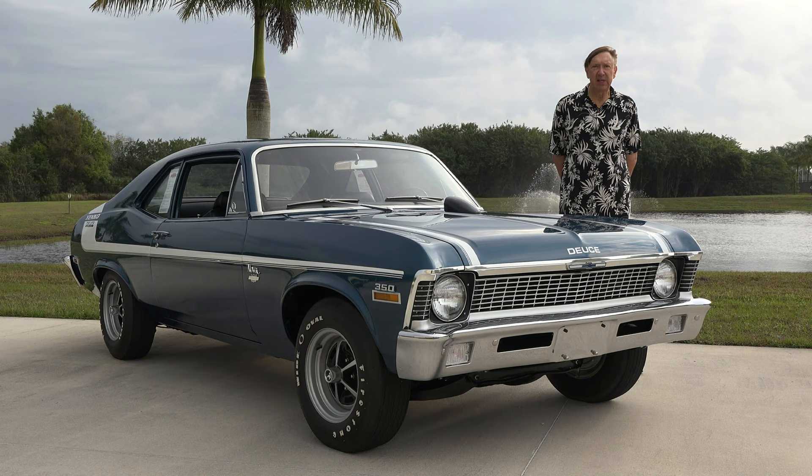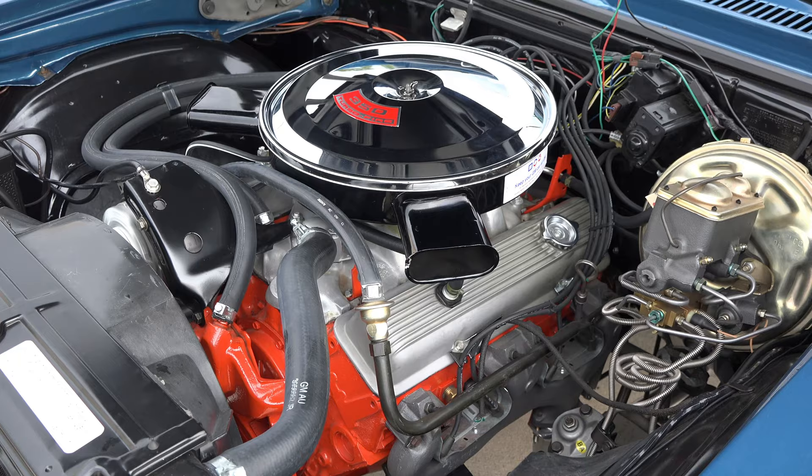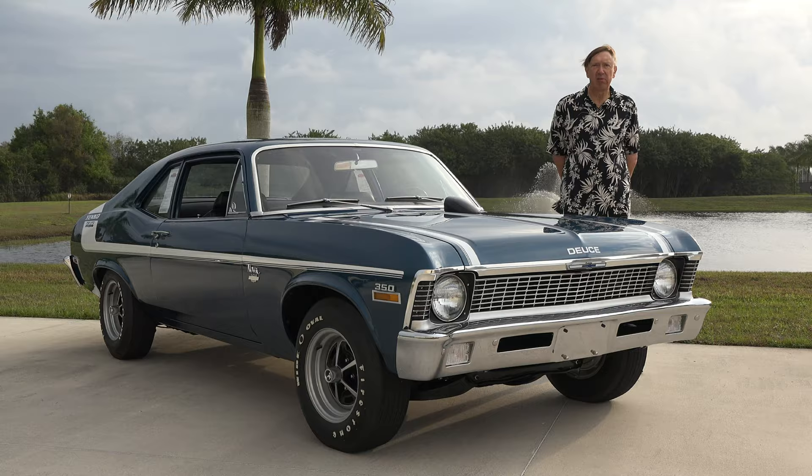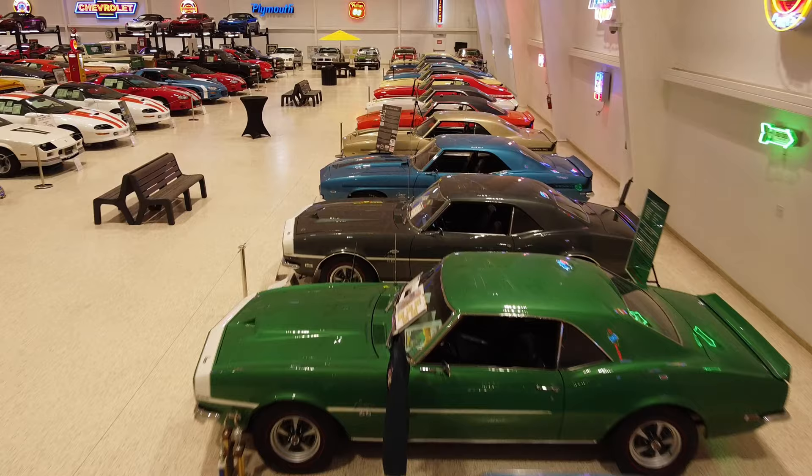The engine in these vehicles is a 350 cubic inch, 360 horsepower solid lifter V8. The identical engine also existed in the new LT1 Corvette in 1970, which was rated at 350 cubic inches with 370 horsepower.